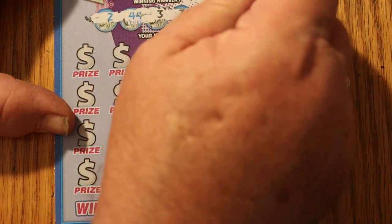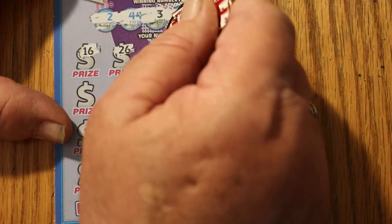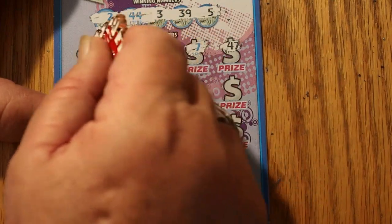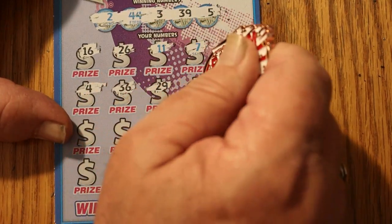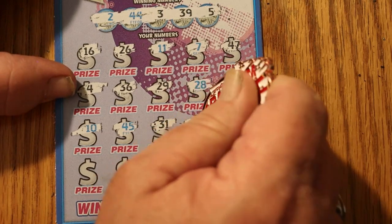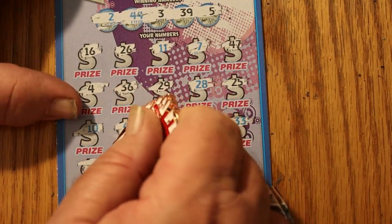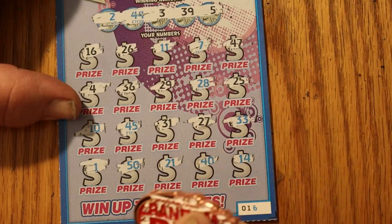And it really scratches this ticket nicely. 2, 44, 3, 39, and 5. 5, 16, 26, 11, number 7, number 4, 47 — I'm seeing things here, okay got that squared away. 36, 29, 28, 25, 10, 45, 31, 27, 33, number 1, number 50, 21, 40, and 14. So we got nothing on the first one. That's okay.